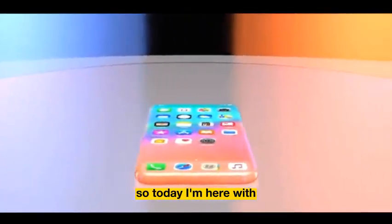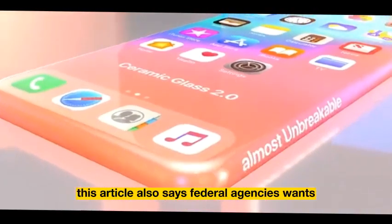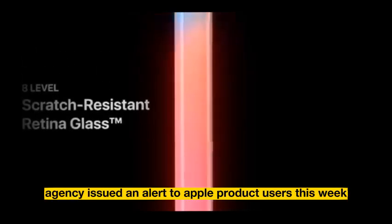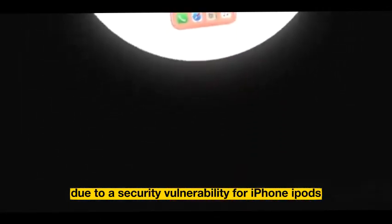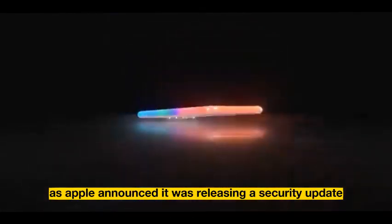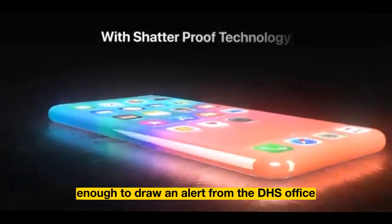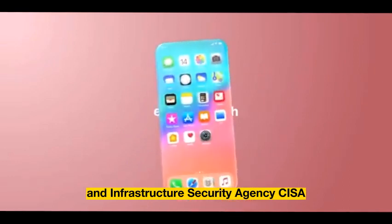So today, I'm here with this article that says federal agencies want millions of iPhone users to change their settings now. The reason for that is the U.S. Department of Homeland Security agency issued an alert to Apple product users this week, due to a security vulnerability for iPhone, iPadOS, and MacOS devices, as Apple announced it was releasing a security update for those flaws. The threat was substantial enough to draw an alert from the DHS Cybersecurity and Infrastructure Security Agency, CISA.